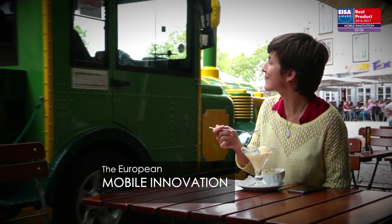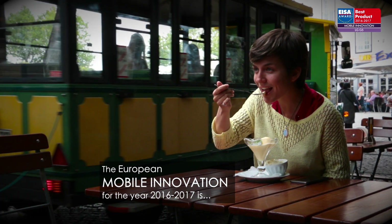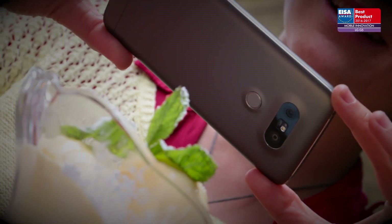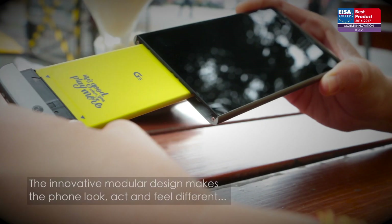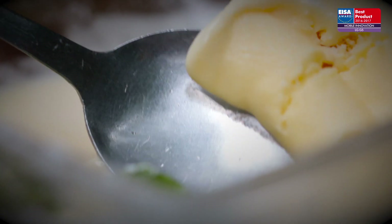The European mobile innovation for the year 2016 to 2017 is LG G5. A fascinating high-end smartphone, it includes LG's Friends feature. The innovative modular design makes the phone look, act and feel different according to specific needs.